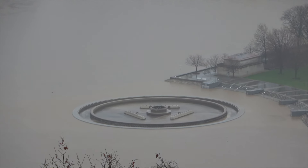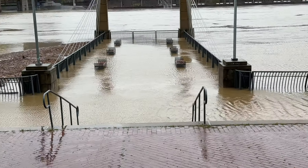Point State Park Fountain is being flooded. This is crazy — completely flooded.